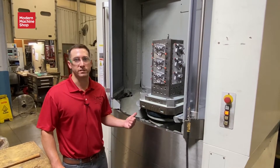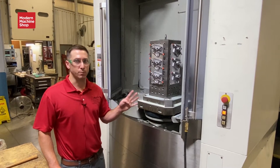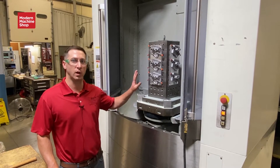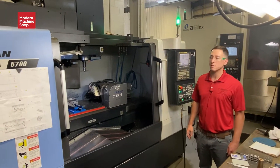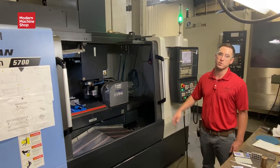Set up in our Makino A61NX we have a high-volume automotive part. This one's produced in four castings. We have process capability in establishing the true position datums throughout 12 positions in the tombstone. We also have five-axis vertical machining capability, with the turning head turned sideways so we can utilize a full bed of multiple setups in one operation.